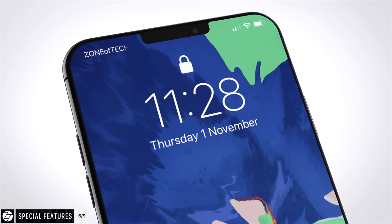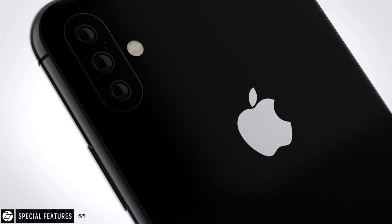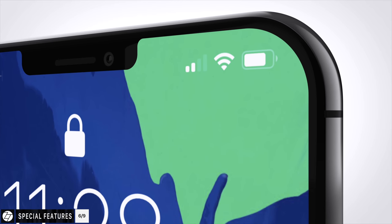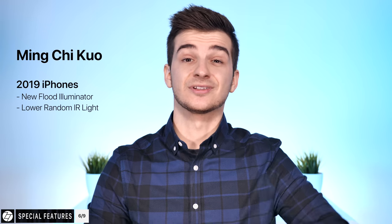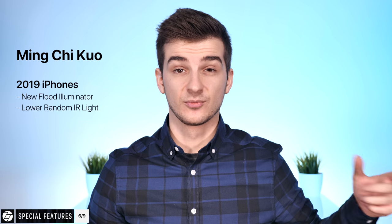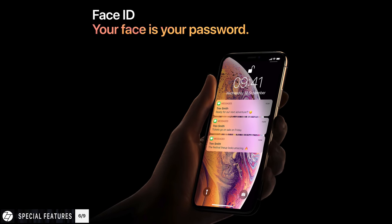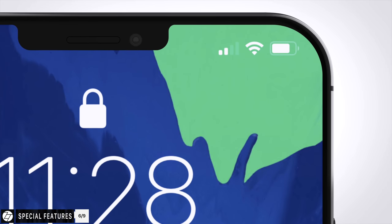Probably the biggest new feature would be the upgraded Face ID camera — and I'm not just talking about the back-facing camera, which would also be getting 3D depth-sensing capabilities. Mink2Quo reports that the 2019 iPhones would feature a brand new flood illuminator that would lower the amount of random infrared light from the environment, making Face ID faster and more accurate. On the iPhone XS, Face ID is already faster than on the iPhone X thanks to the Apple A12, so combining the A13 with the new hardware, Face ID could pretty much be instant on the 2019 iPhones.